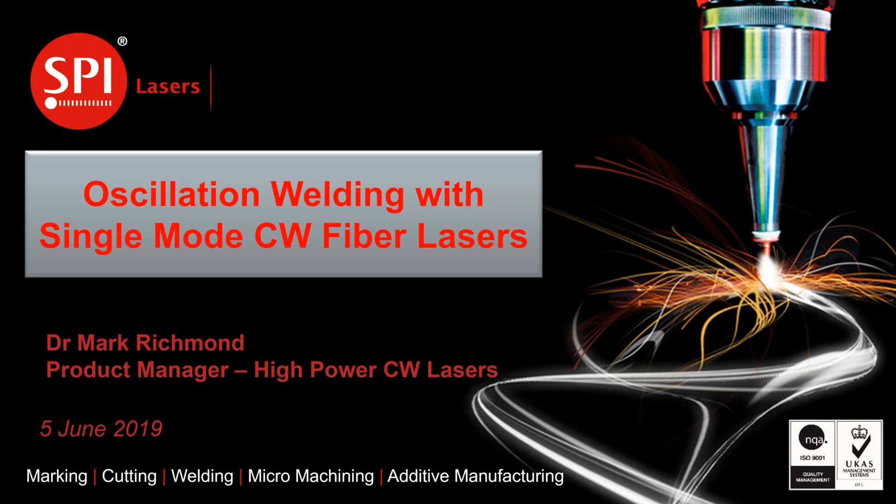Good afternoon everyone. I hope you can all hear me very well. Thank you for taking this time to come and join us for this second of the series of webinars that SBI Lasers are producing to try and inform people about new application areas for use with fibre lasers.